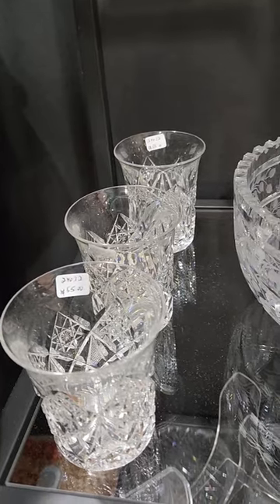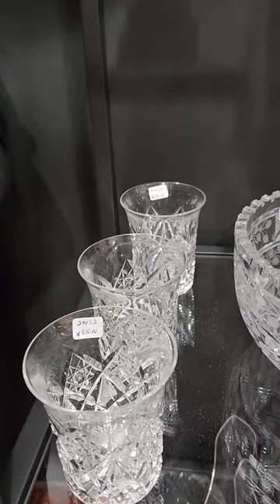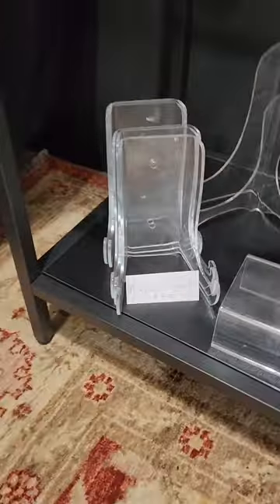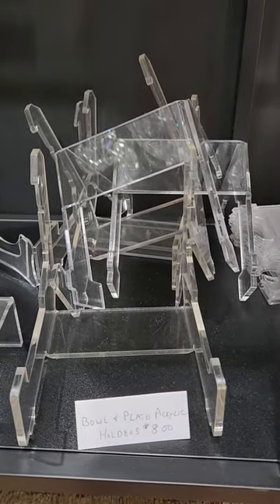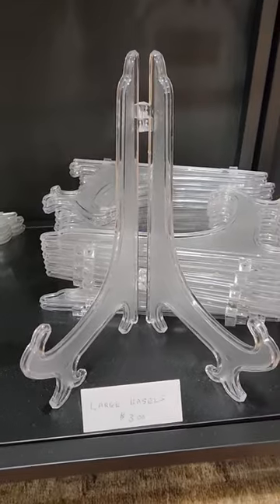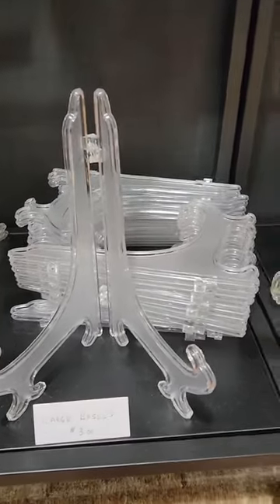I have three Dorflinger flared tumblers. The flare is distinctive to Dorflinger and they're in Marlboro. They are $55 each. Some acrylic stands — they are $4 a piece. Bowl and plate holders, acrylic, $8 a piece. Medium sized easels are $2 each. The large easels, which will hold up to 12 or even maybe a 13-inch plate, are $3 — they're little plastic ones.